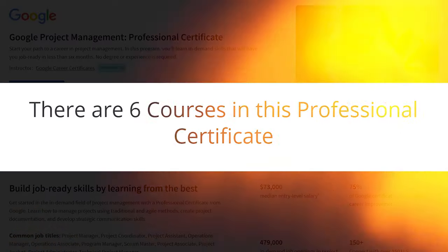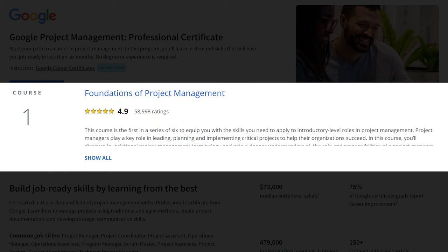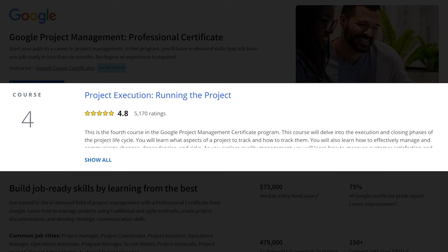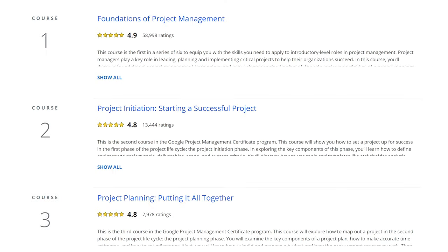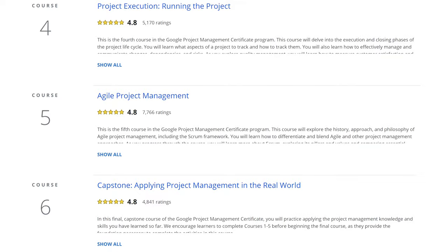Let's do a bit of an overview of all the different courses within this certificate. There are six total courses: Course 1 is Foundations of Project Management; Course 2 is Project Initiation, Starting a Successful Project; Course 3 is Project Planning, Putting It All Together; Course 4 is Project Execution, Running the Project; Course 5 is Agile Project Management; and Course 6 is the Capstone, Applying Project Management in the Real World. All courses have either a 4.8 or 4.9 star rating. At the end, you have to take a test, which is not proctored, so it's going to be relatively easy to pass.